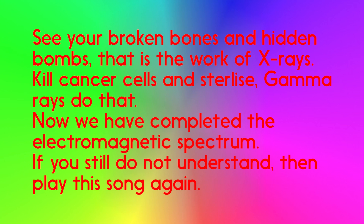To your broken bones and hidden bones, that is the work of x-rays. Kill cancer cells and sterilize — gamma rays do that. Now we have completed the electromagnetic spectrum.